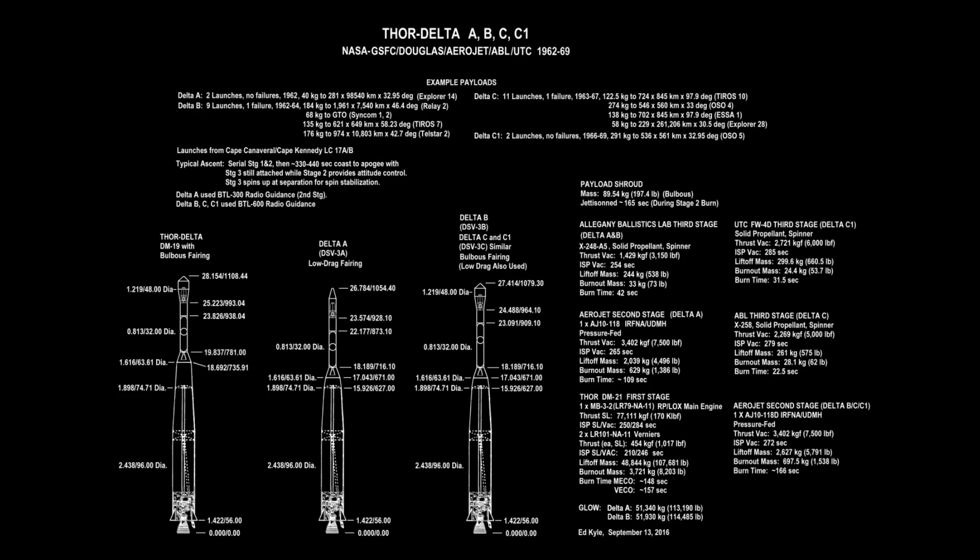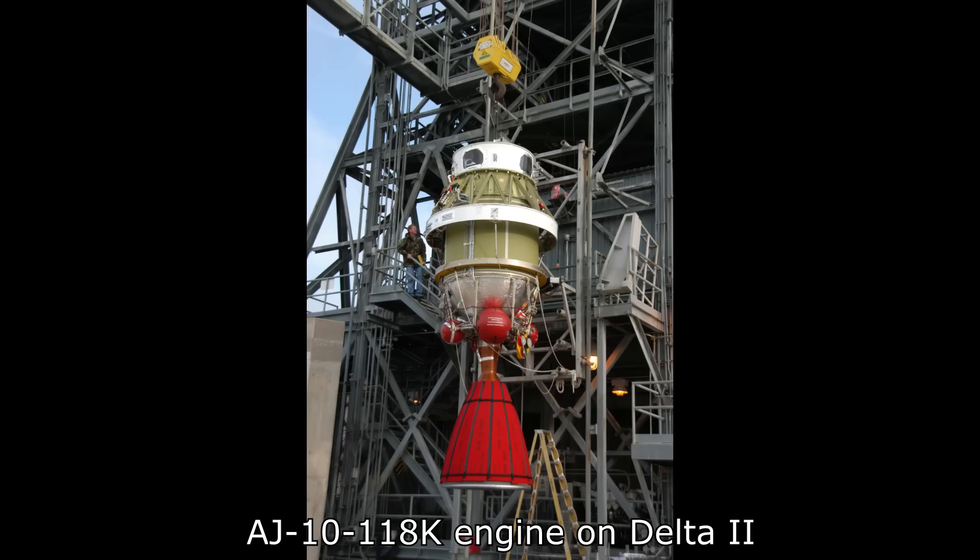It would be the Thor Delta A which introduced the AJ10-118, and this was the moment where they clearly decided they weren't going to pick any new numbers — they started to iterate on this engine. Instead of incrementing the number, they added a letter after each one. So we go through the A, B, C, D, and get up to the AJ10-118E by 1965. There had only been small incremental changes, still burning the same propellant: UDMH and nitric acid.